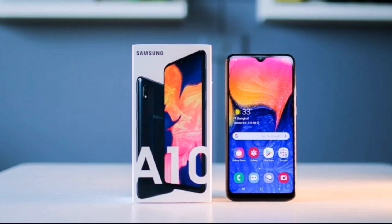Hello friends, in this video I will talk about the Android 10 update of another Samsung Galaxy device. So let's watch.